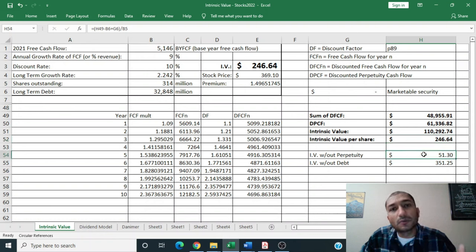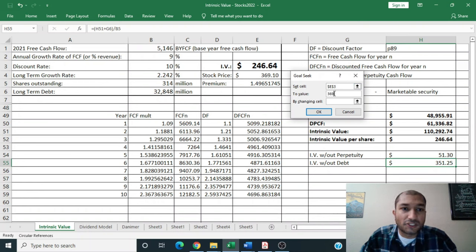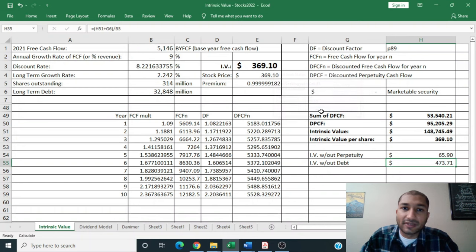If we disregard the perpetuity component — assuming John Deere only grows for the next 10 years and then ceases to exist — we get the intrinsic value without perpetuity to be about $51 per share. If we disregard the debt, assuming the company grows into perpetuity with no need to pay off debt, we get the intrinsic value without debt to be about $351 per share. Running a goal-seek analysis, setting the intrinsic value to the company's current stock price of $369.10 per share and changing the discount rate, we find that investing at the current stock price would yield an expected annual return of about 8.2%.